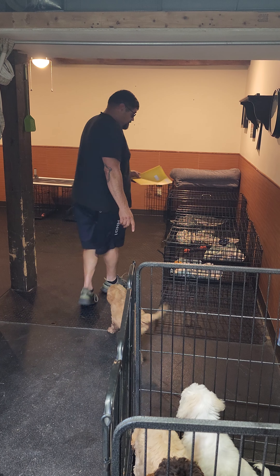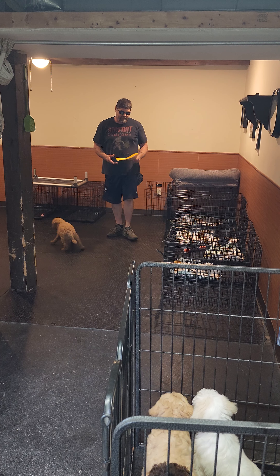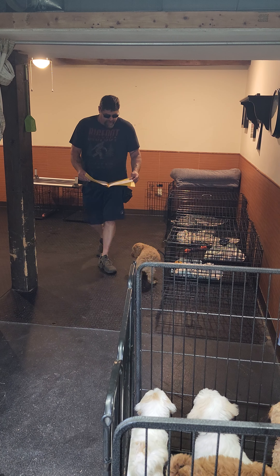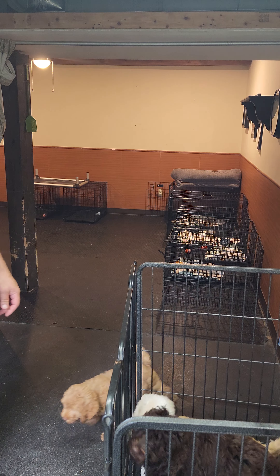Hi everybody, my name is Mike. This pup here is Willow's Red Boy. Willow's Red Boy is an available dog. He was born 6/2/23, and he's a medium-sized prediction for his final size.